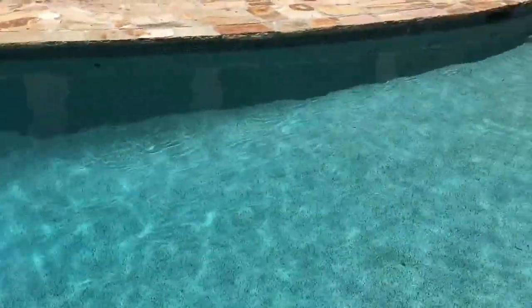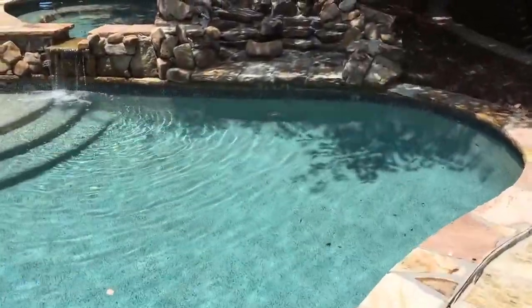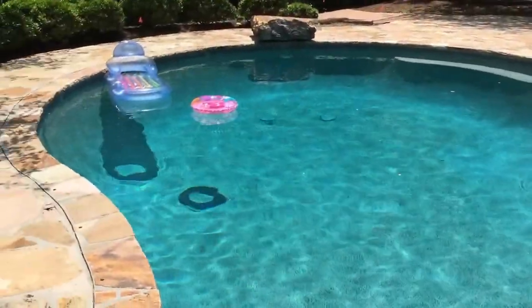This is Luke from Luke Pool Service in Alpharetta, Georgia. We're over here at a pool. We did new pool tile and Wet Edge Chilean Beach Caribbean.